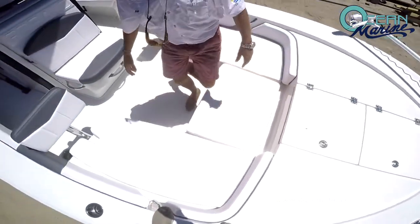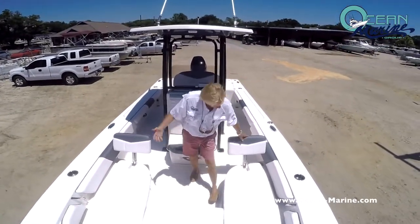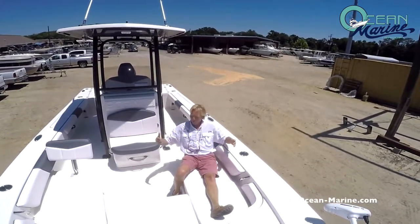Talking about the seating, this bayboat has plenty of seating. You have the backrests that are removable, so it's nice and comfortable with handles to hold on to. Perfect for the family if you just want to go out to the island for a day.